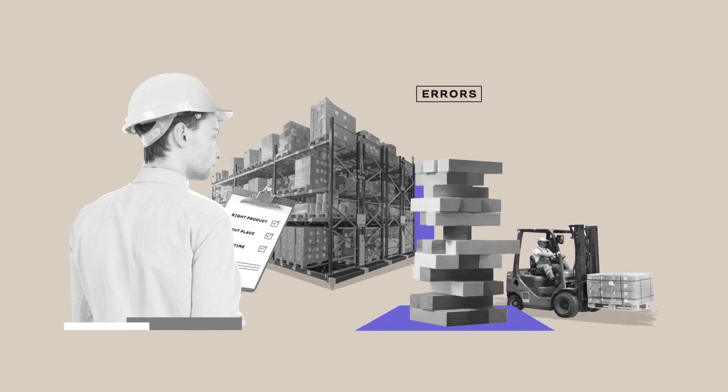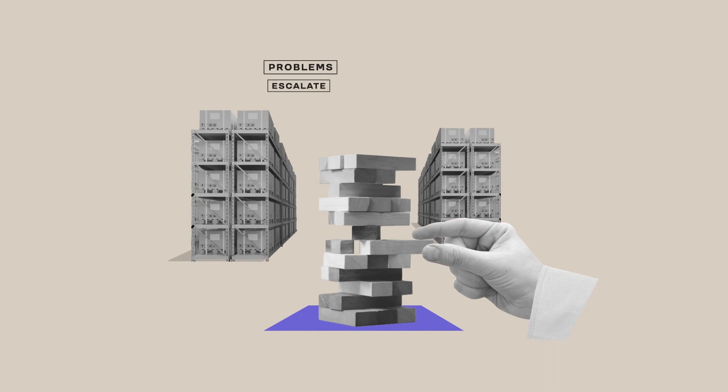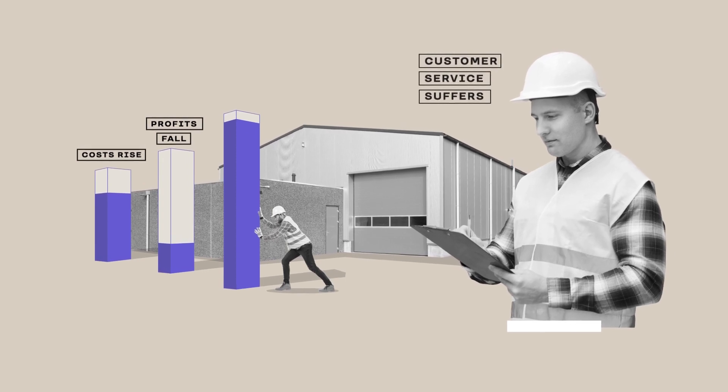But when inventory errors happen, and when they accumulate over time, your problems escalate. Costs rise, profits fall, and customer service suffers.